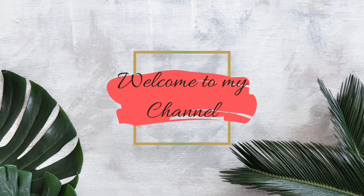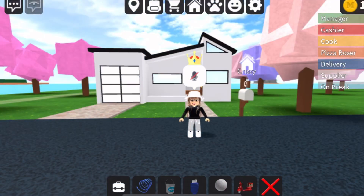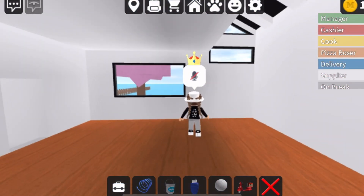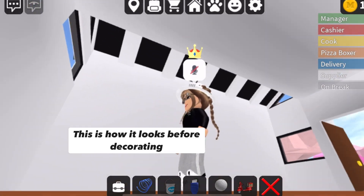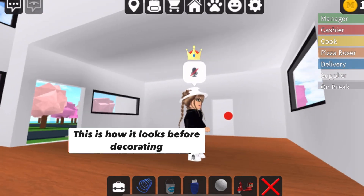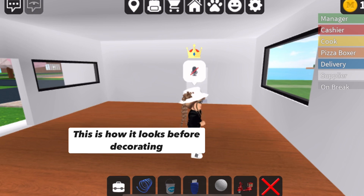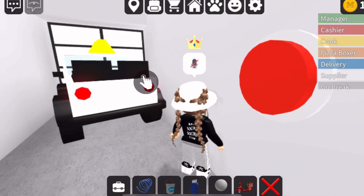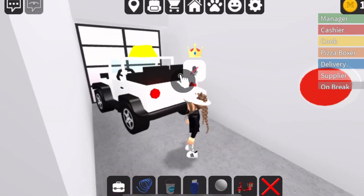Hello, welcome back to my channel! Today I'm going to be doing another house tour of the many modern houses that came out. I wanted to show you guys what it looked like empty and what it looked like after I decorated it.